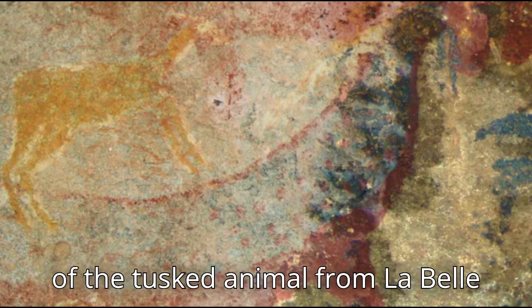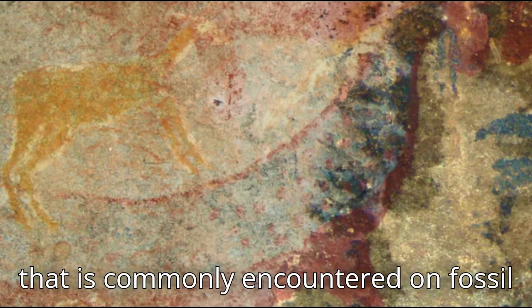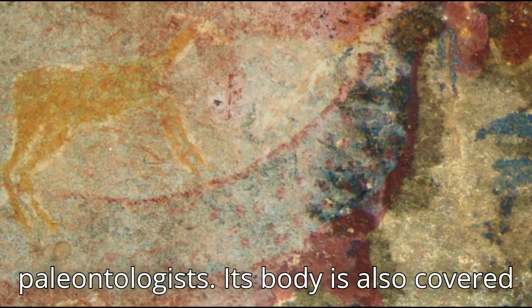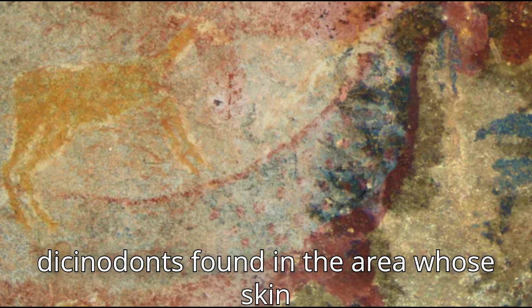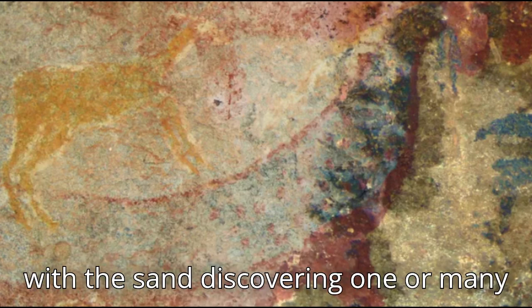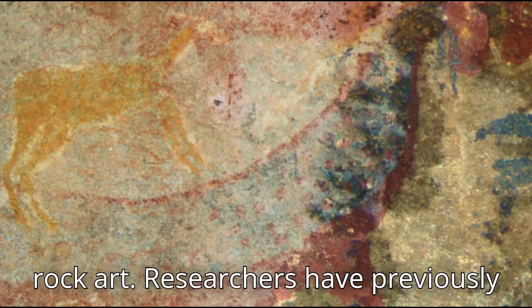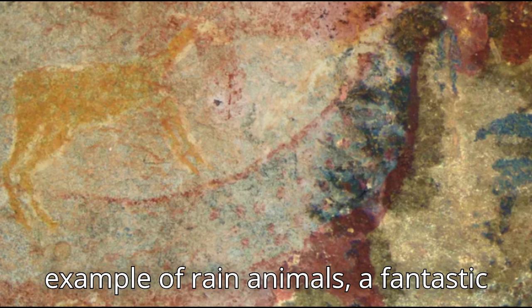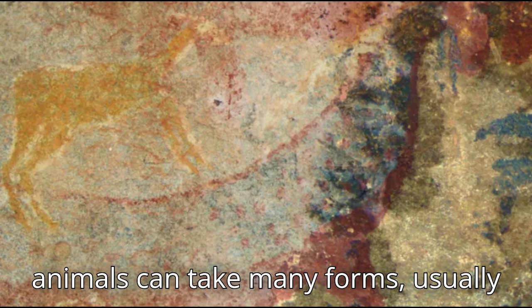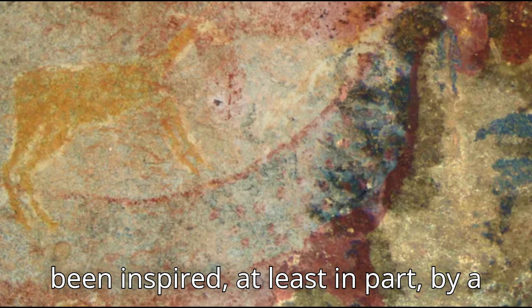In addition, the body of the tusked animal from La Belle France, as painted by the San, is strangely flexed like a banana — a pose commonly encountered on fossil skeletons called the death pose by paleontologists. Its body is also covered with spots, not unlike mummified dicynodonts found in the area whose skin is covered with bumps. Researchers have previously established that tusked animals were rain animals in San belief, but this would be the first time such a creature was inspired, at least in part, by a fossil species.